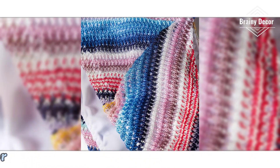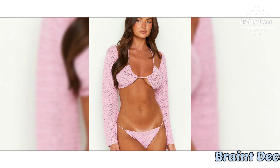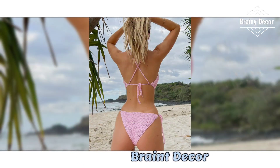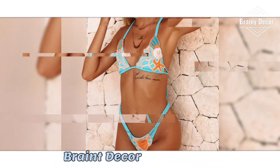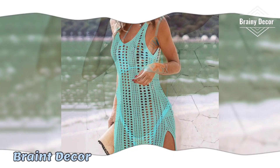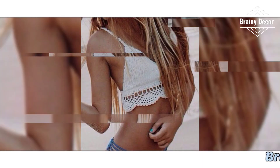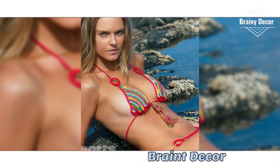Welcome back to my channel Brainy Decor, where we explore the endless world of crochet. If you are looking for inspiration to create stunning crochet bikinis that are colorful, stylish and unique, then you are in the right place. In today's video, I am sharing over 1000 ideas for crochet bikinis with different colors, design, texture, pattern and size that you can make for any occasion. Let's get those hooks ready and dive in.